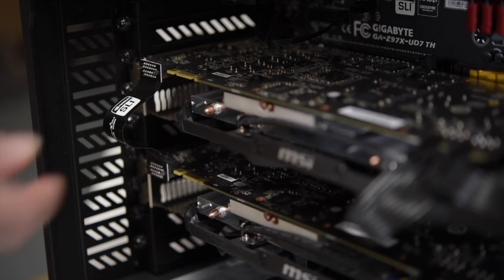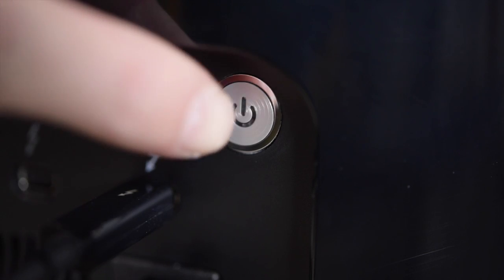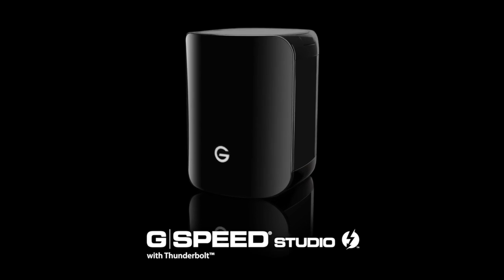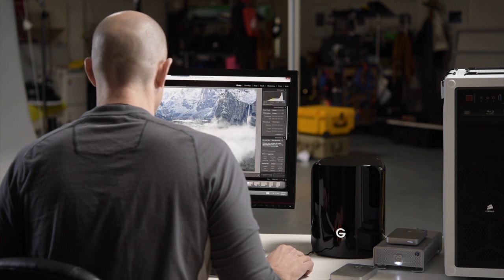I chose this particular motherboard not only for its expandability and speed, but most of all because it supports Thunderbolt 2 technology normally found on Macs. With a Thunderbolt 2 compatible storage drive like G-Technology's G-Speed Studio, I have a secure and dependable way of managing my images that matches the performance of my top-end custom-built PC.